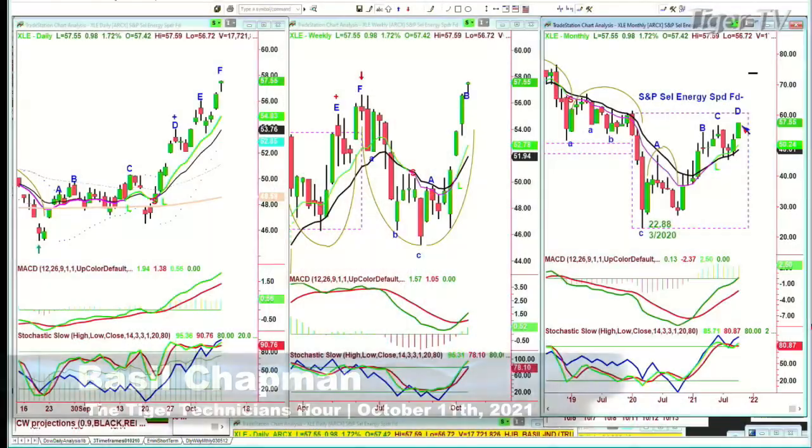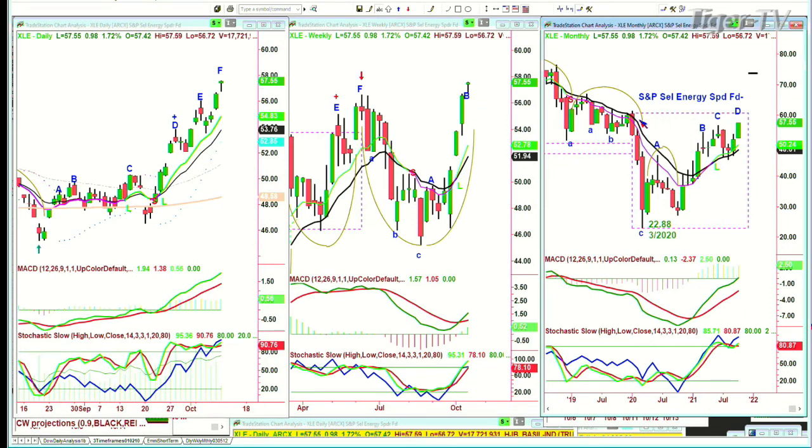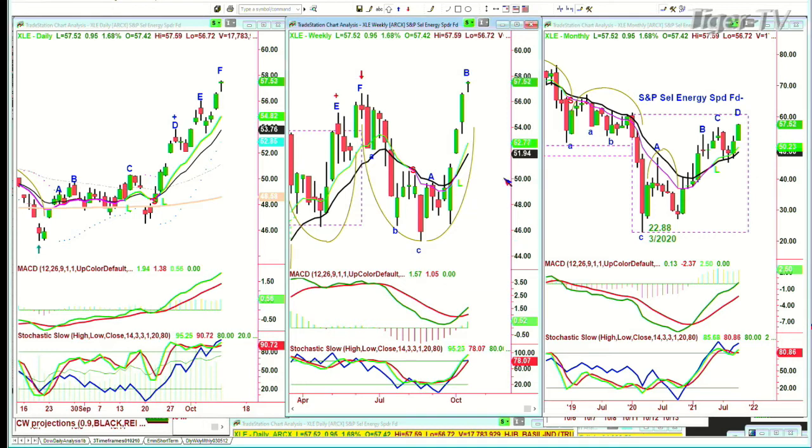XLE — the S&P Select Energy Spider — is in the monthly chart trying to fill a rectangle drawn ages ago. It'll go to just over 60 — the high from January 2020. It plunged to $22.88 in March 2020. I have to call this a leg B in the weekly chart — this is in play. In the daily chart, it's a leg C, getting somewhat overbought and into topping motion this week. It should have a bit of a pullback, but it is in play.